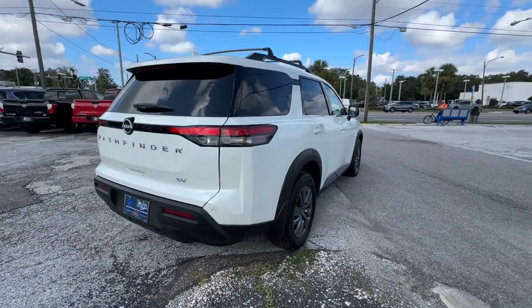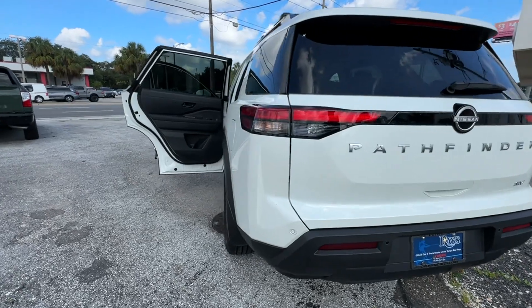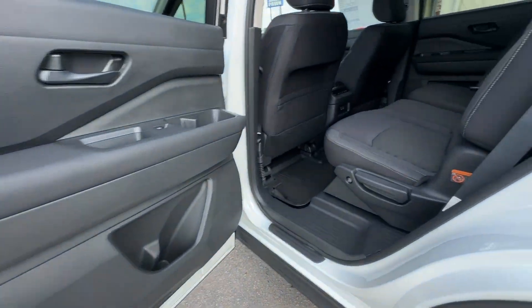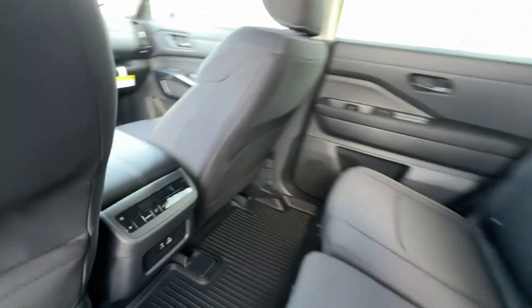Lane Keeping Assist. Side View Mirrors with Turn Signals. Lane Departure Warning. Wi-Fi Hotspot. Satellite Radio. Multi-Zone Air Conditioning. Blind Spot Monitor. Parking Aid Sensor.